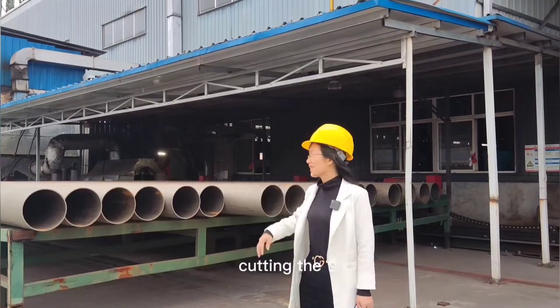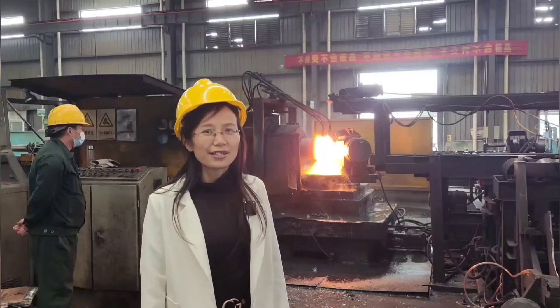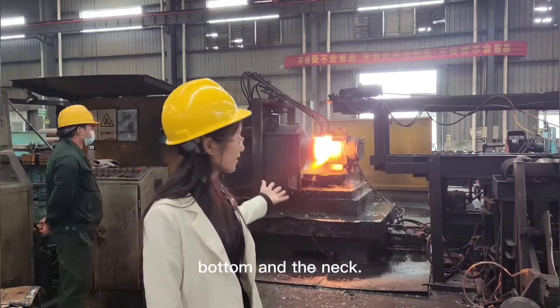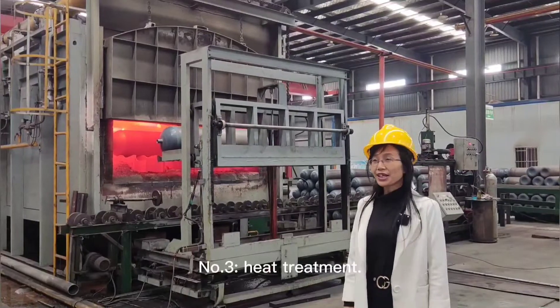Number 1: Cutting the steel pipes. Number 2: Sporting of the water and the dam. Number 3: Teeth treatment.